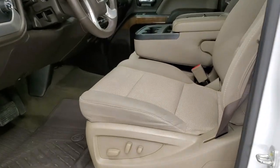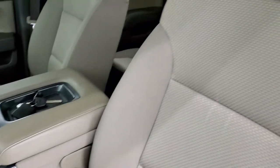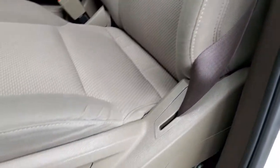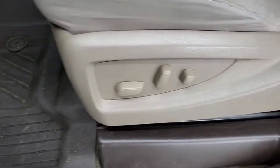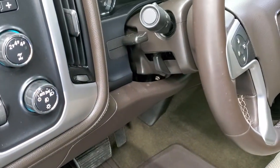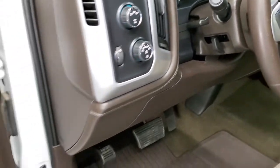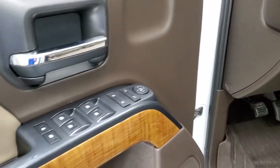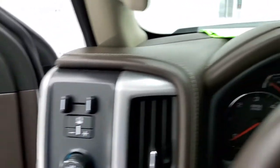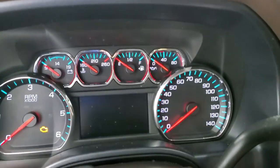Inside, the SLE1 package gives you the tan cloth interior. There are no rips or tears on the seats and they are in really nice shape. It comes with factory all weather floor mats, auto headlamps, tilt and telescopic steering wheel, turn-down four wheel drive, and your factory brake controller. You also get power windows, power locks, and power mirrors.